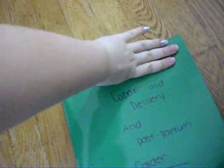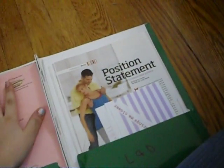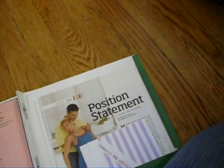This is — I'm just covering it because I have my full name on it — but this is my labor and delivery and postpartum folder. I have just stuff that I want to use during labor, like affirmations and stuff.